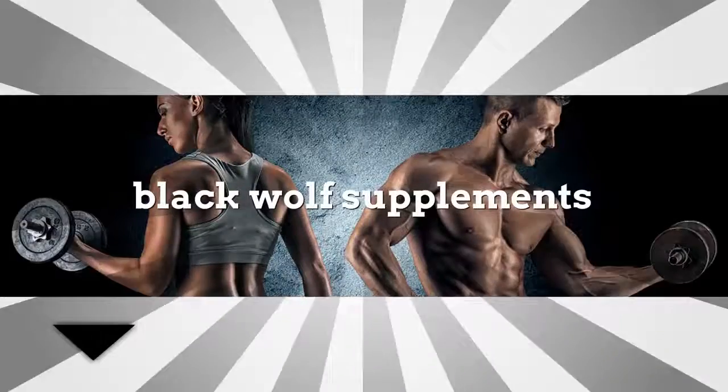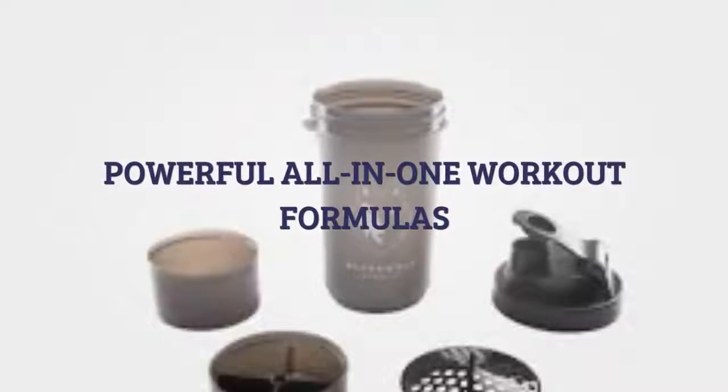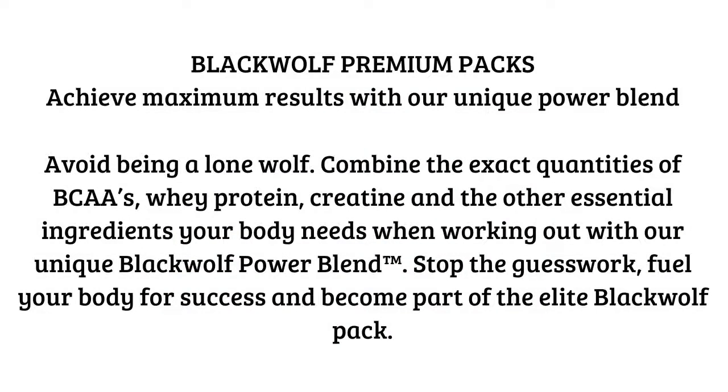I'm Paul here again with New Generation Fitness, and today we are going to be talking about the Black Wolf Hunter Pack. The Hunter Pack is a set of supplements that work together to help you meet your fitness goals.